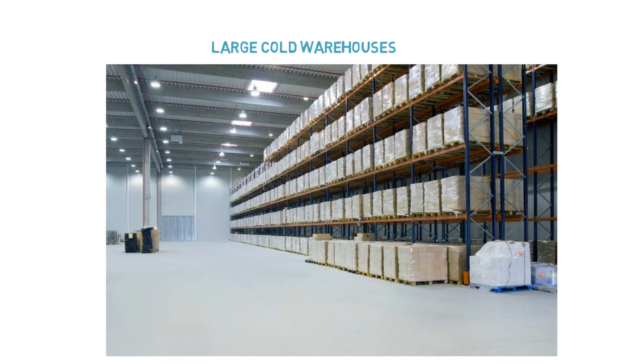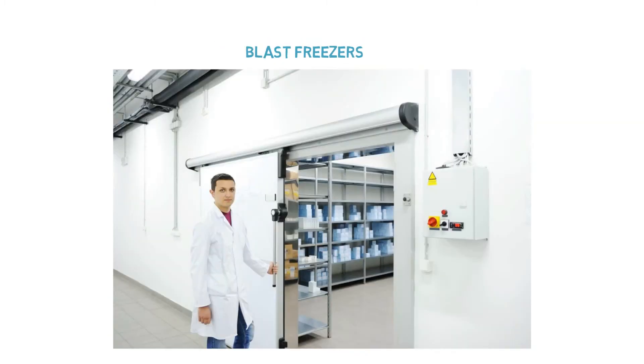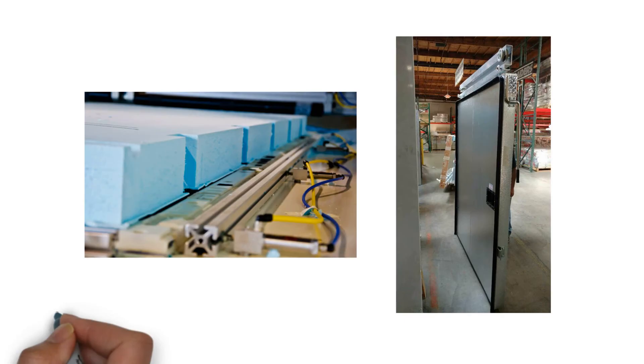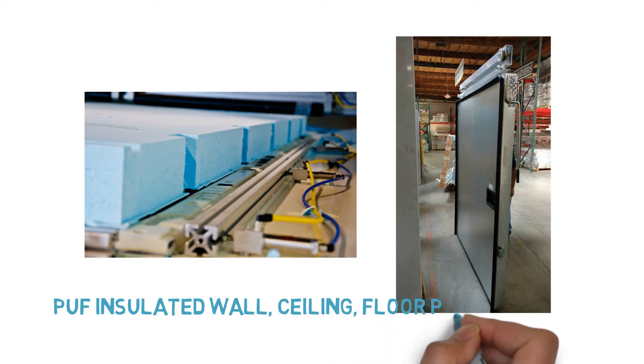We offer solutions for modular cold rooms, large cold warehouses, freezer rooms, blast freezers, ripening chambers, pre-coolers, and pack houses, with a wide range of PUF insulated wall, ceiling, floor panels, and doors.